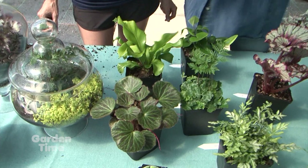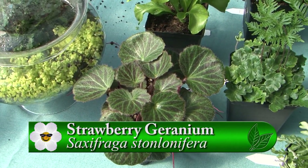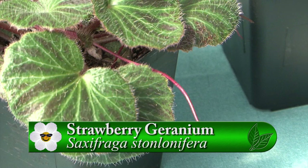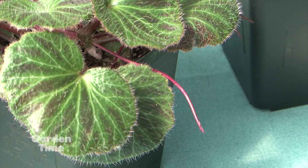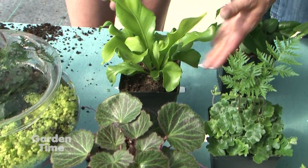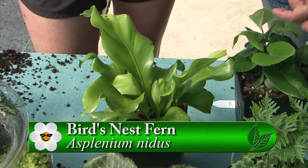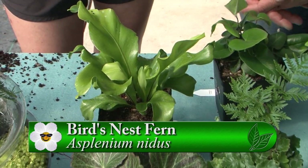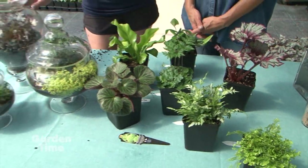We have to talk about these two plants. This one is Saxifraga stolonifera — strawberry geranium. It can go outside in Oregon and does well, but it's also a great house plant. It gets little baby plants just like spider plants — so much fun. And then this one is the bird's nest fern. Beautiful, and it also does really well in a terrarium. Something that's going to get bigger like that, you might just want to put only one plant in the terrarium. In this one, we just have the begonia and that's it.